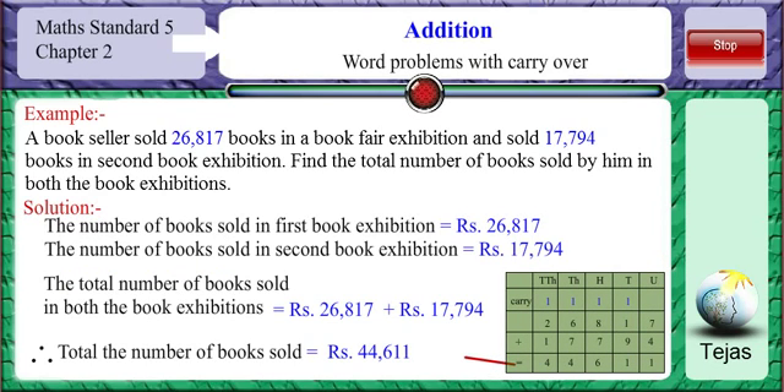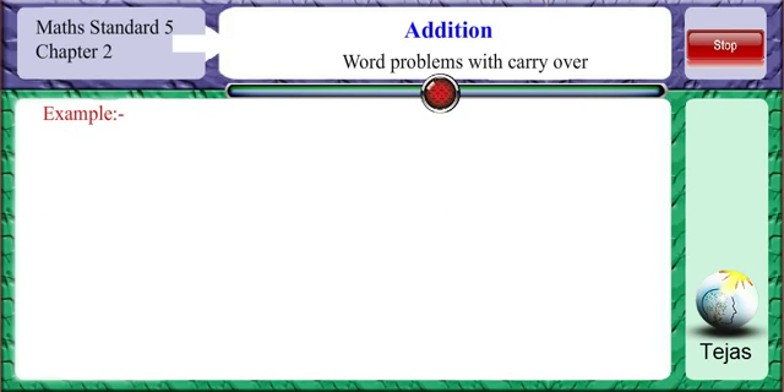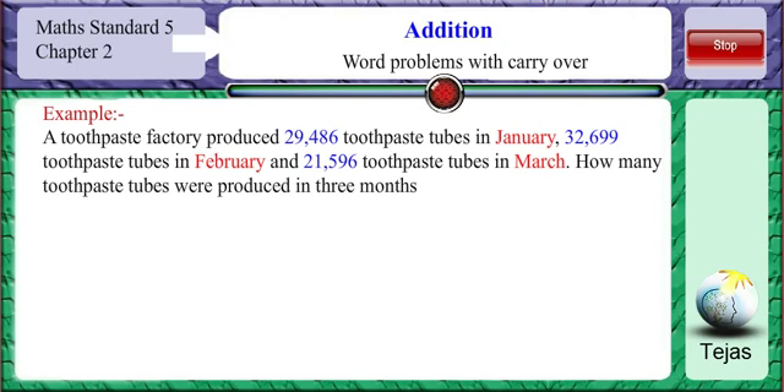Therefore, the total number of books sold in both exhibitions is 44,611. Let us look at another example. A toothpaste factory produced 29,486 toothpaste tubes in January, 32,699 toothpaste tubes in February, and 21,596 toothpaste tubes in March. How many toothpaste tubes were produced in 3 months?